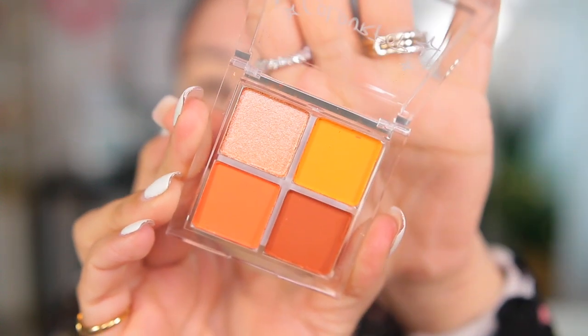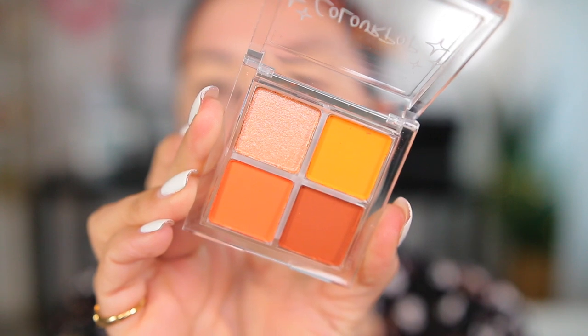I already put on the concealer — it's the Makeup Forever Matte Velvet Skin — but I didn't set it, I'm just going to leave it like that. It's a very cold day outside but luckily not too dark, so it's perfect for filming. I did my eyebrows but didn't fill them in this time since I have them microbladed. This is the palette — it's in clear packaging and it's called On The Mango. It only has four colors but I think I'm going to use all of them.